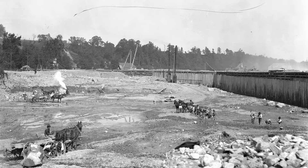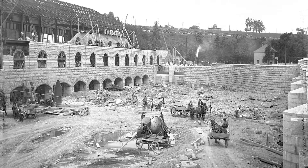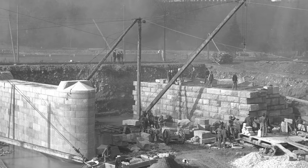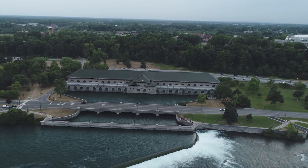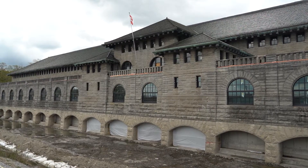The Forebay was excavated down to the riverbed floor. The technology that was used back then was horse and cart. The cranes — they were all wooden, whole structures. This is where the water would pass from the Niagara River through these arches and into the plant.